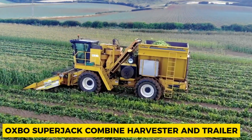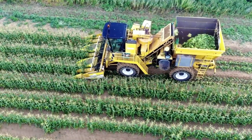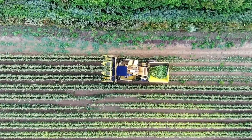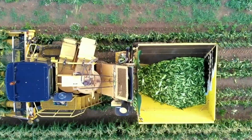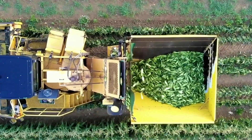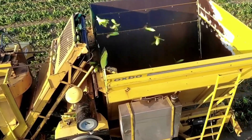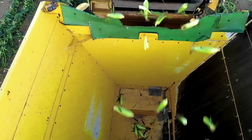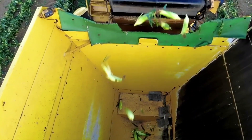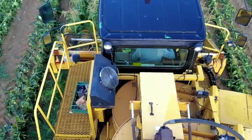If you cultivate corn on a large scale, you'll likely understand the importance of a corn harvester. Such machinery significantly accelerates the harvesting process, increases productivity, and consequently reduces costs, enabling you to cover vast land areas every year. For these purposes, the Oxbow Super Jack Combine Harvester and Trailer proved to be an excellent fit, providing efficiency and effectiveness in large-scale corn harvesting operations.